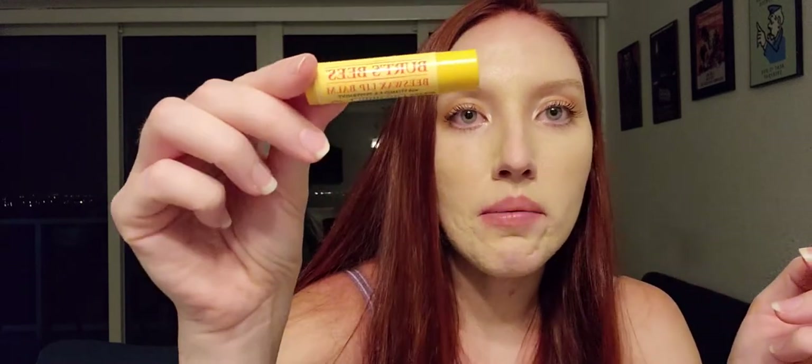I have two things that are not Bath and Body Works but I thought I'd include them. You guys know I love Burt's Bees — this is just their classic chapstick. I love it and will always repurchase it. I go through those pretty quickly.